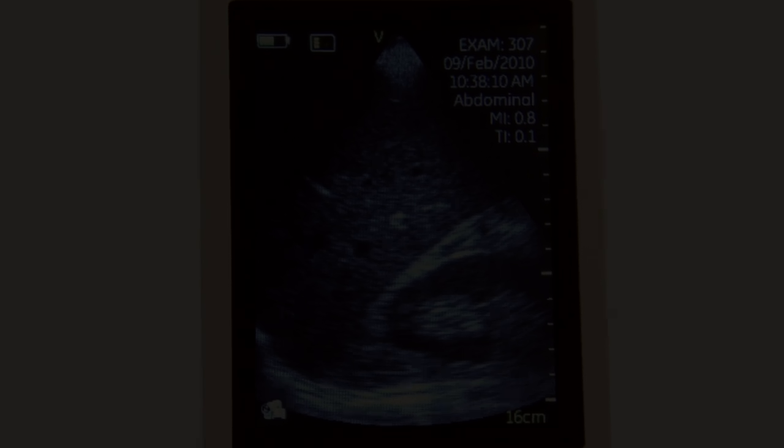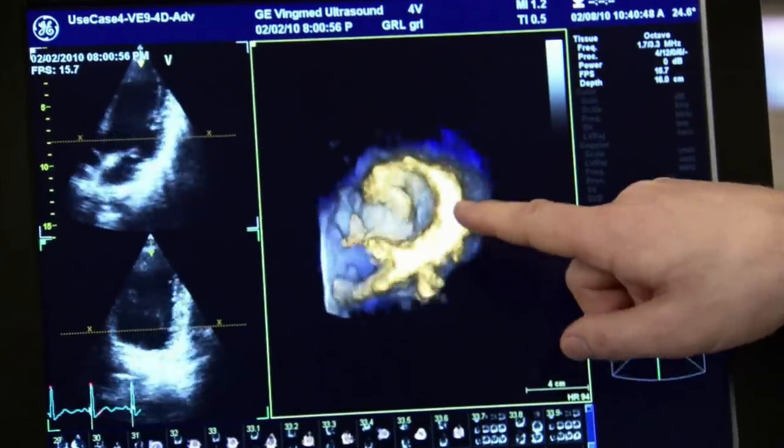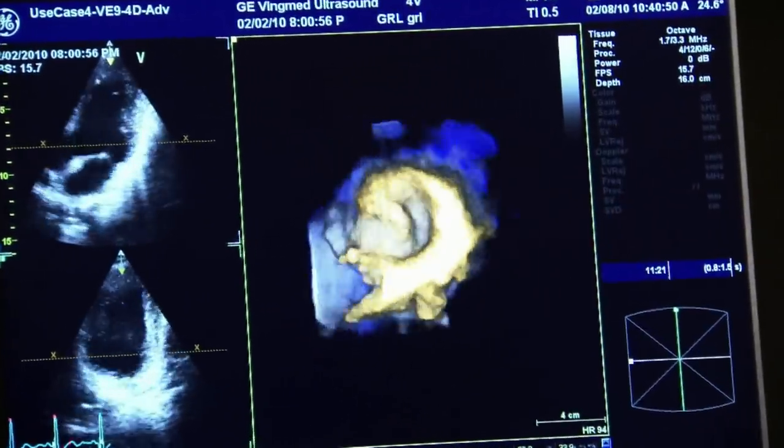I'm holding in my hand an ultrasound probe. What makes this an ultrasound probe is this little area on the top where the transducers are. There are typically 64 to 128 elements in that. But the rest of the ultrasound scanner is all image and signal processing. The biggest challenge we faced was the interconnect phase that had to be done between these transducer elements and the underlying electronics.